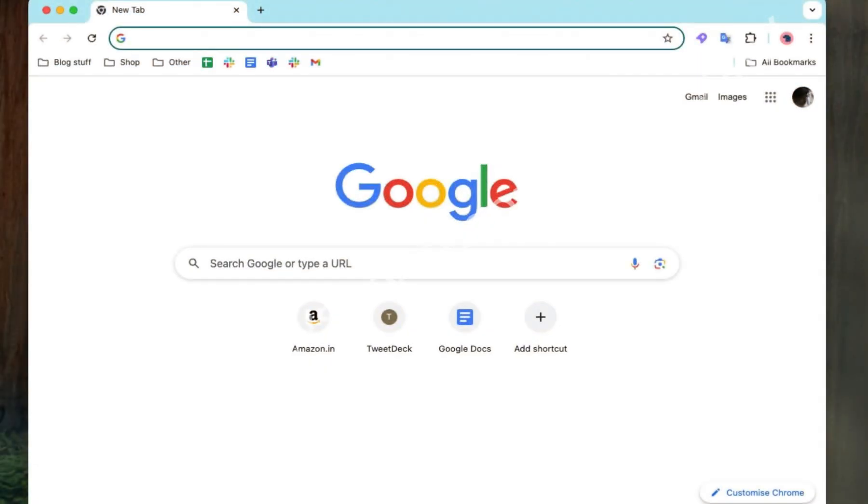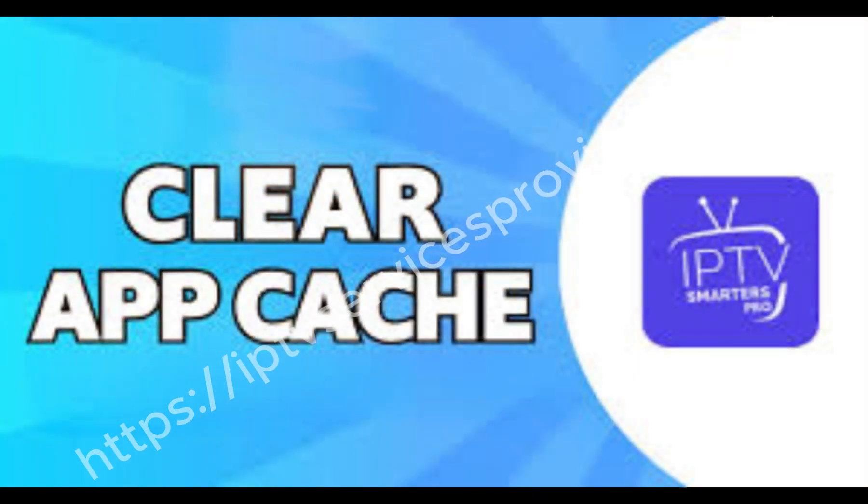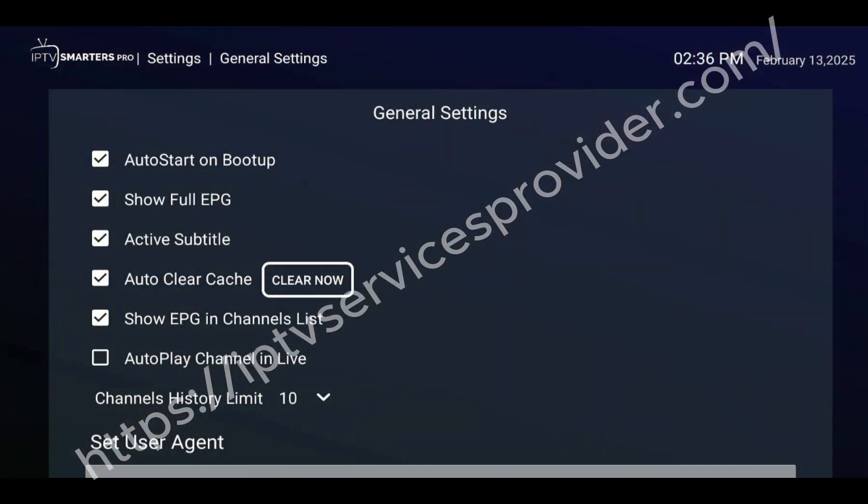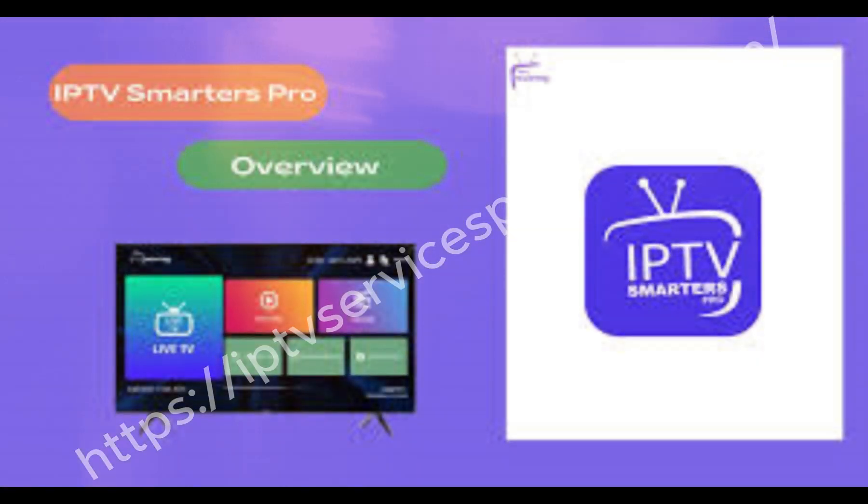Second, clear the cache and data of the IPTV Smarters Pro app. Go to Settings, Apps, IPTV Smarters Pro, Storage, then Clear Cache and Clear Data, and reopen the app. This removes any temporary errors.